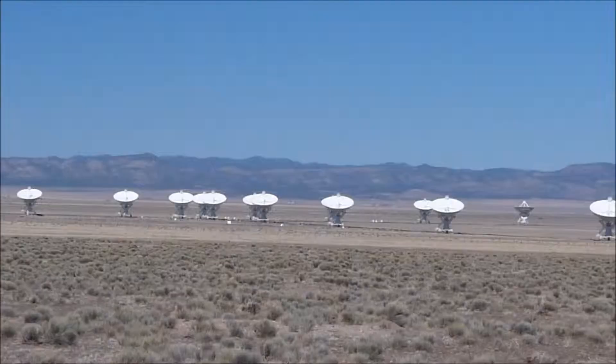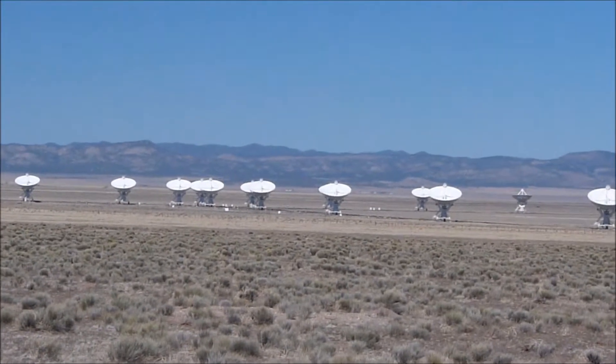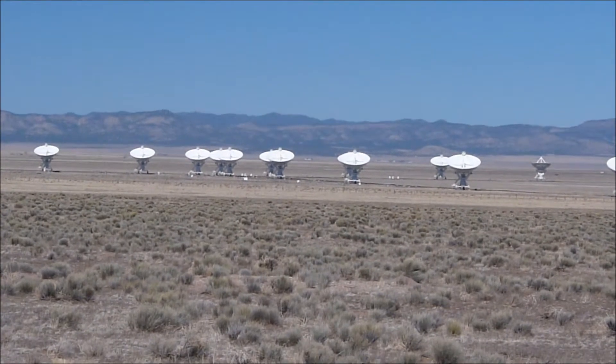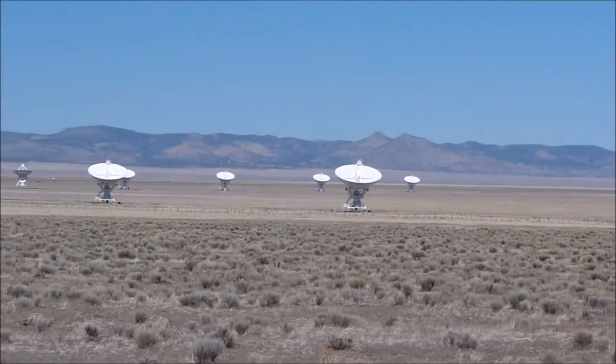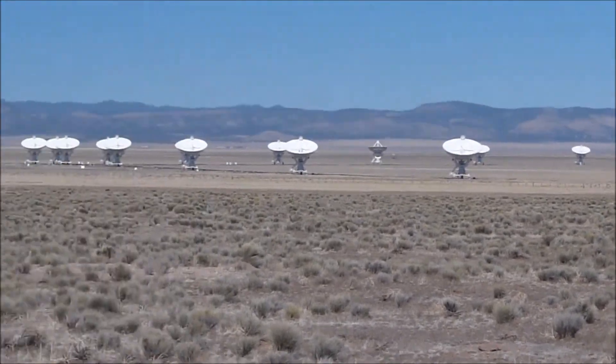And ladies and gentlemen, grab your pants and take them off, cause we're at the VLA! If it looks familiar, you've probably seen Contact, a movie that single-handedly slapped both science and science fiction in the face. Simply amazing.